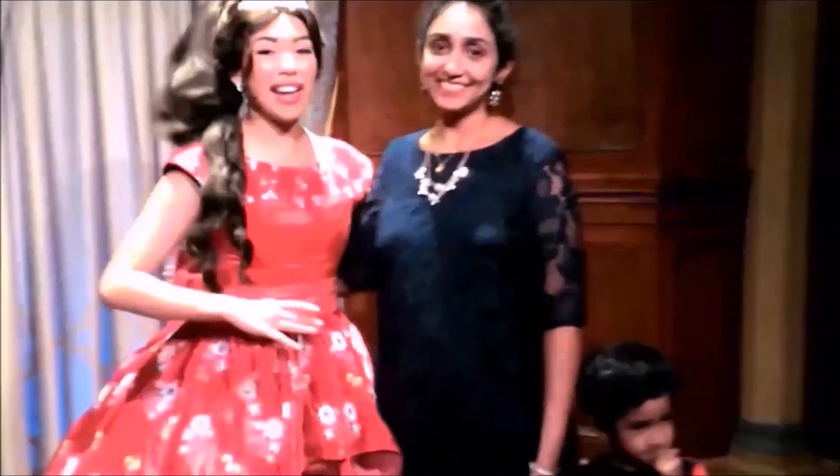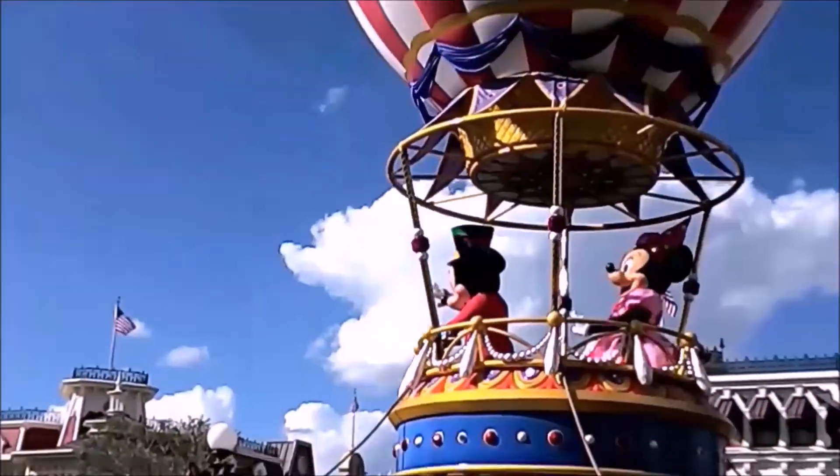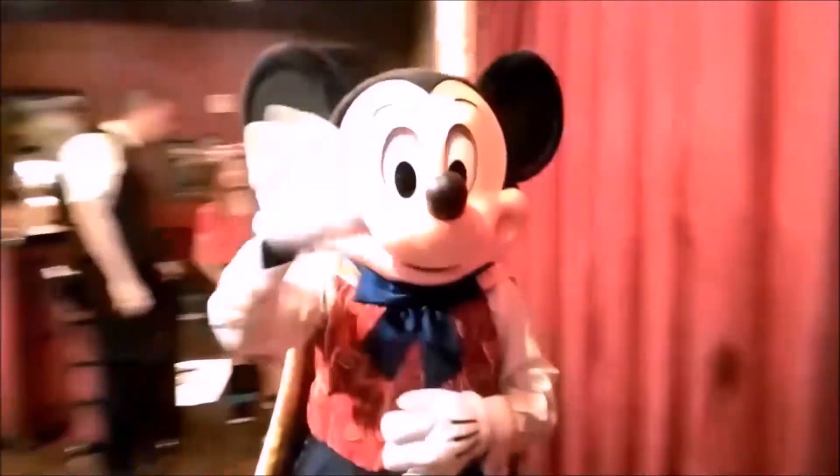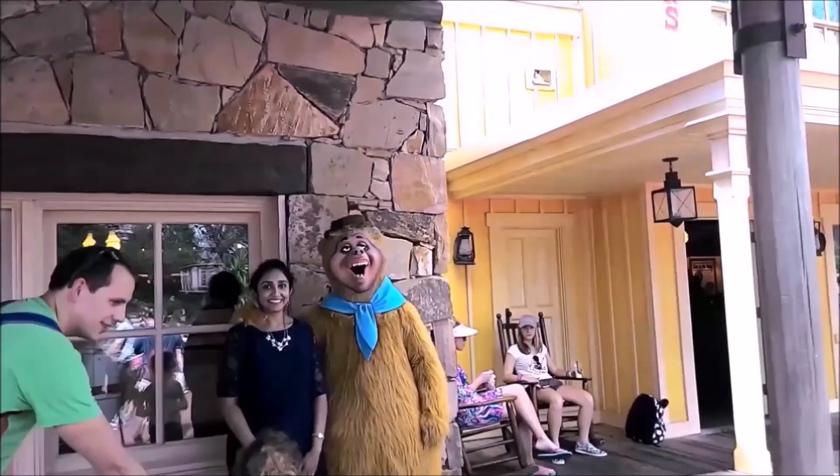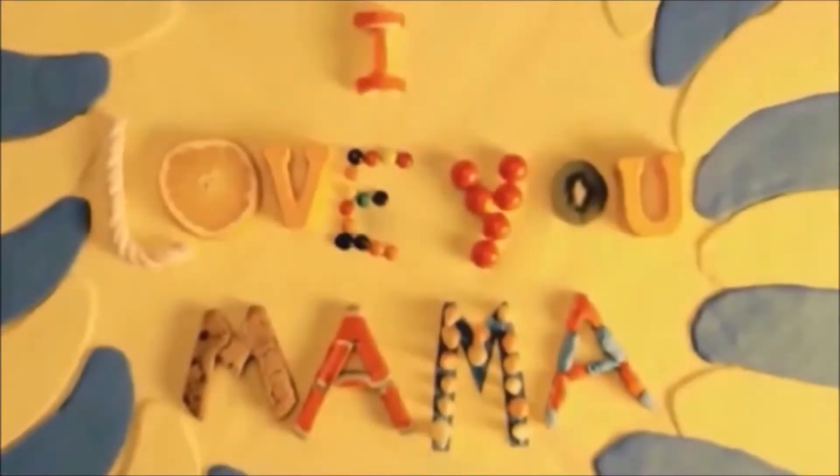I O V E Y O U M A M A Y N O V E Y O U M A — I love you, mama!